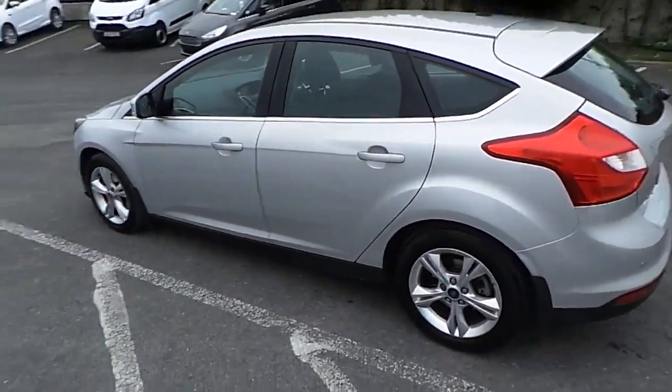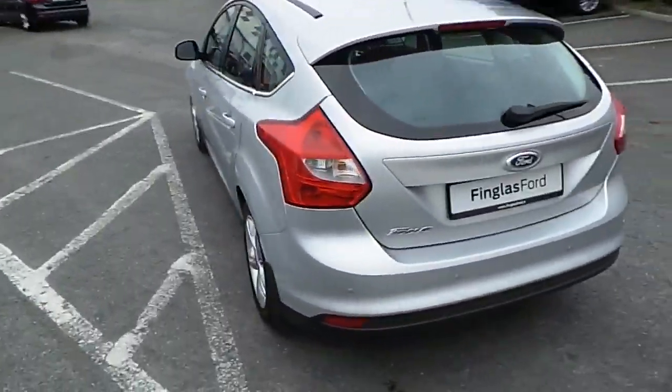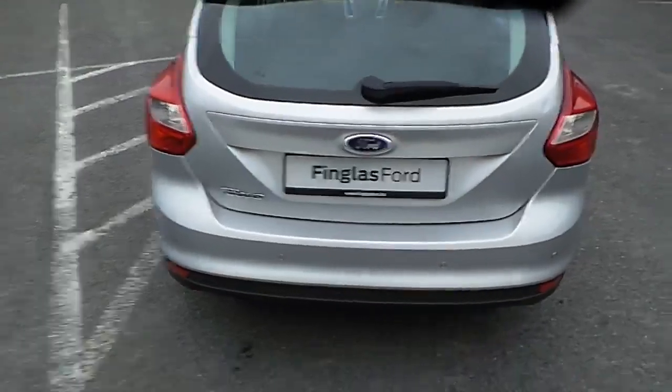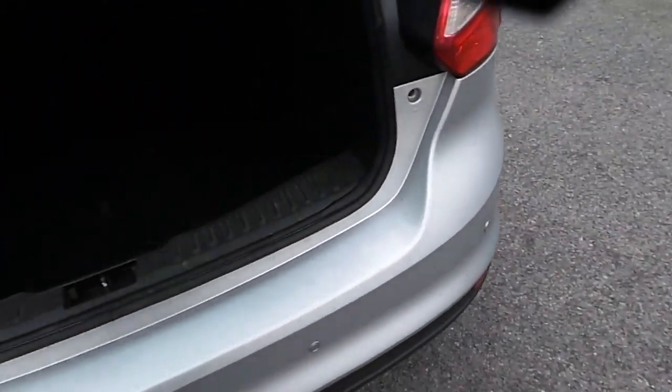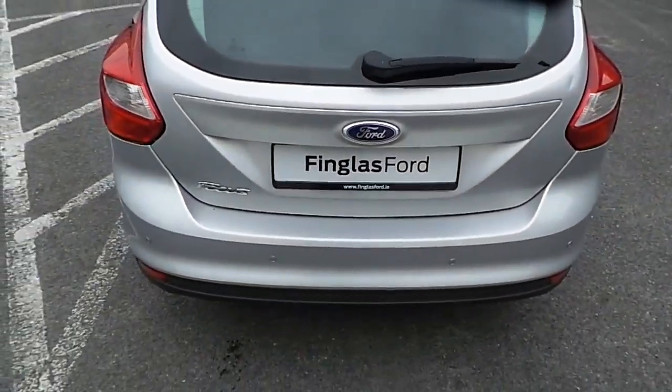Towards the rear of the car now. Look inside the boot — nice spacious boot with 60-40 rear folding seats. We also have our rear parking sensors.